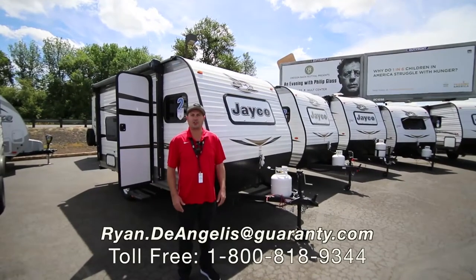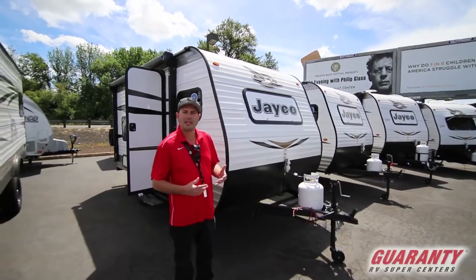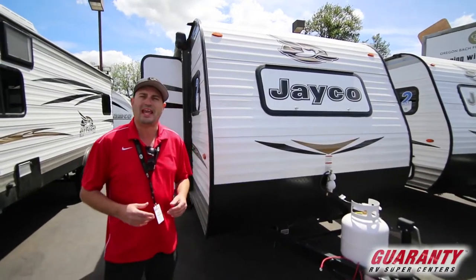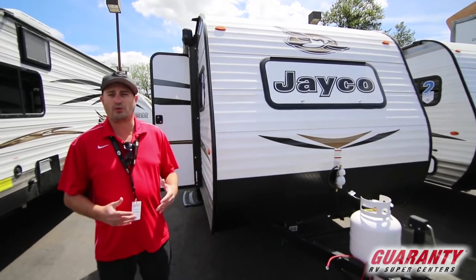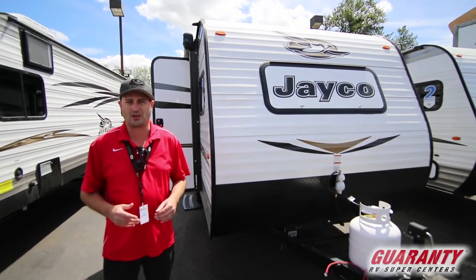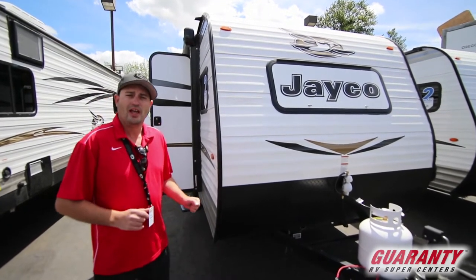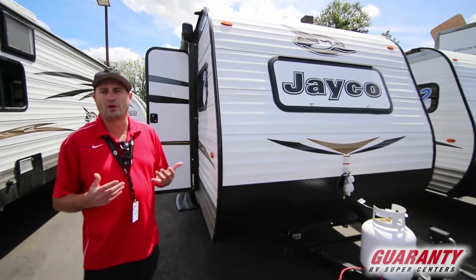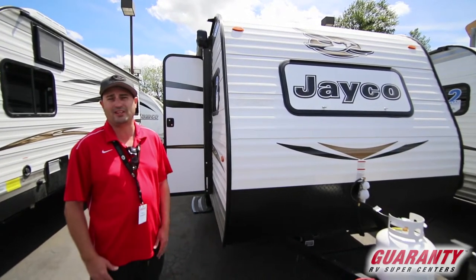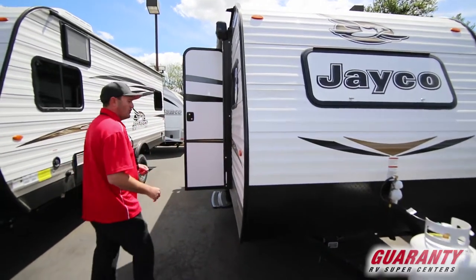Hi, my name is Ryan DeAngelis here at the Guaranty RV Supercenter in Junction City, Oregon. I'm going to show you today a 2018 Jayco J-Flight 154BH. This is a really cool trailer based on the price point and the weight — it's very, very light, about 2,600 pounds, and only about 15 feet long, not counting the hitch. The Jayco J-Flight is the number one selling travel trailer in the United States every year consecutively since 2005, so there are reasons for that, and I'll show you a few of them.